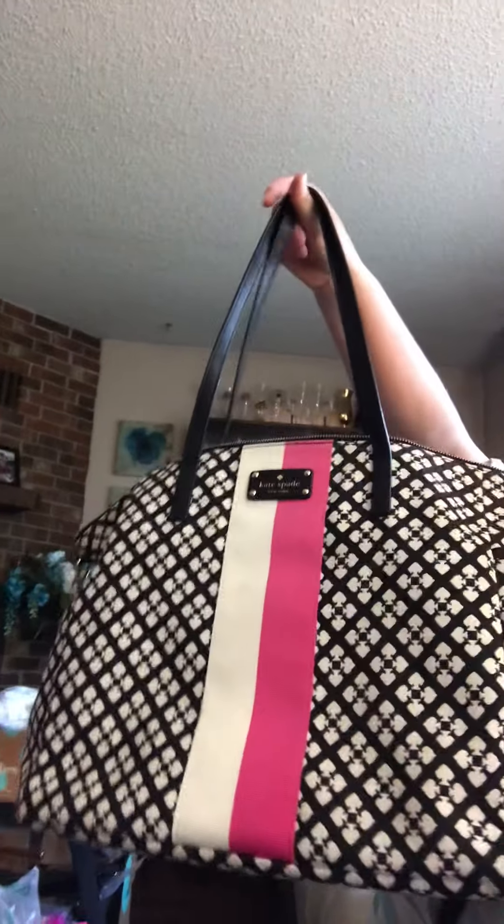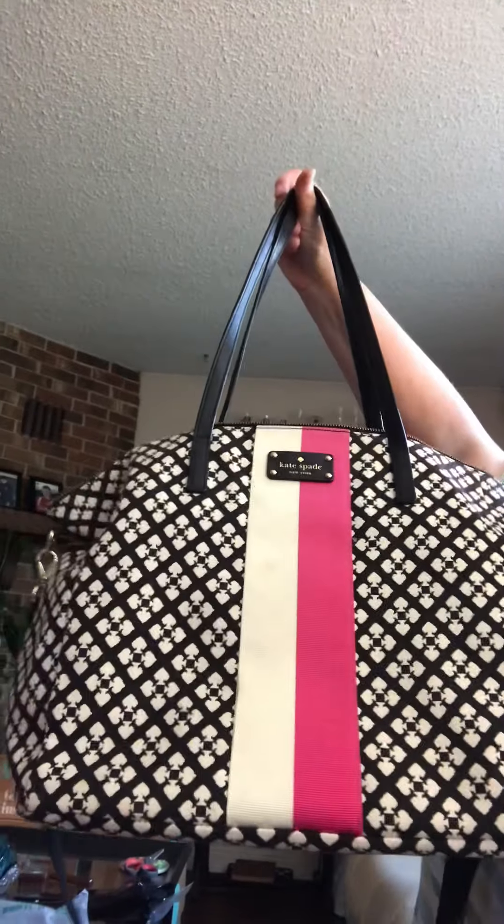The first bag I got is this Kate Spade — and when I googled it, it is actually a diaper bag. But it's in excellent condition. There are only a few boo-boos in the bottom; you can't really see it, but in the bottom it looks like they might have spilled something in there, but it didn't carry through all the way through. Anyway, that bag is just gorgeous.